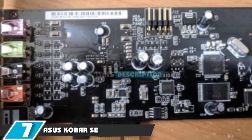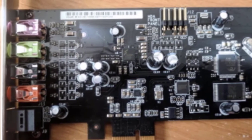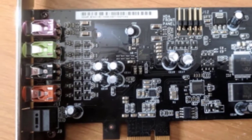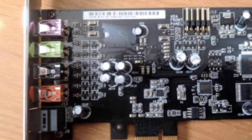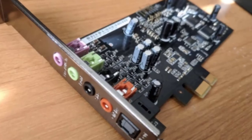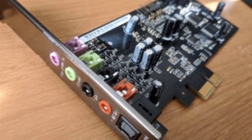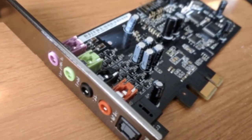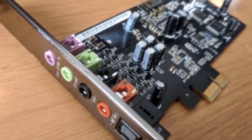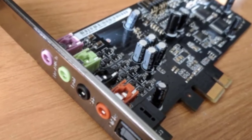Next at number 7 we have the ASUS Sonar SE. Not everyone needs a premium sound card — sometimes something inexpensive and simple will do. On that count the ASUS Sonar SE goes above and beyond the call of duty. For well under $50 you get a solid audio upgrade over virtually any integrated sound chip. It has a 116 decibel SNR, which still lowers the sound floor substantially compared to the 88 decibels or so you'll find on on-board audio for most PCs.